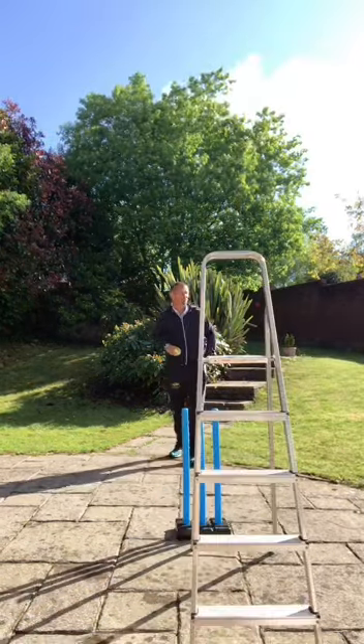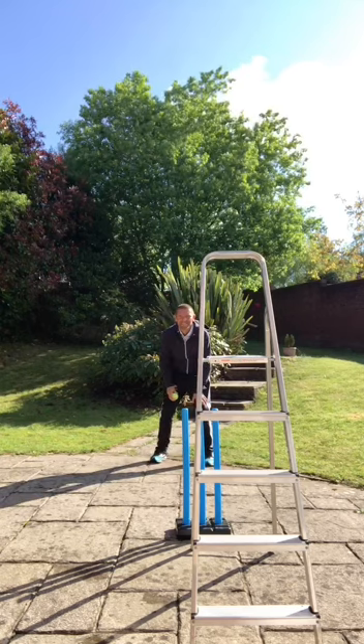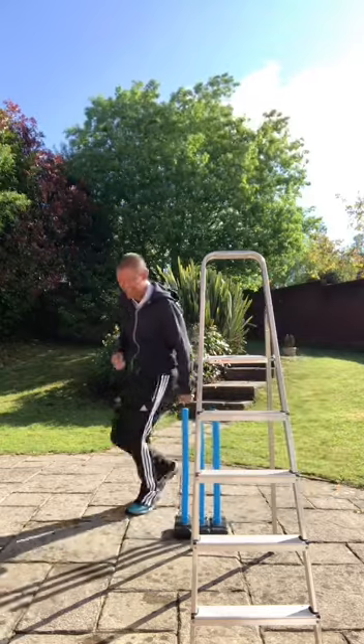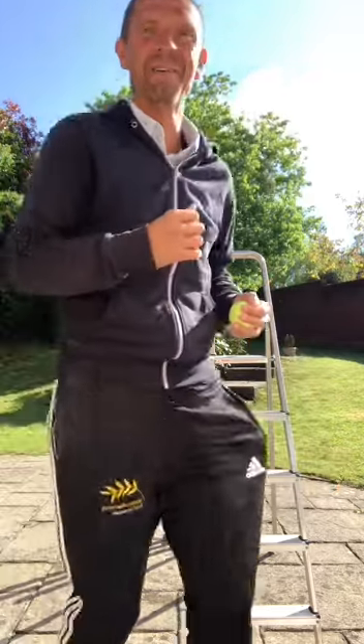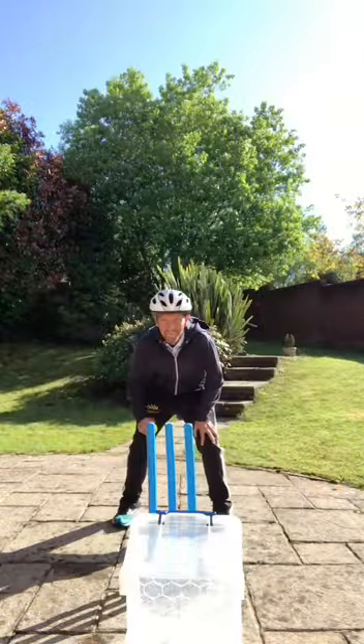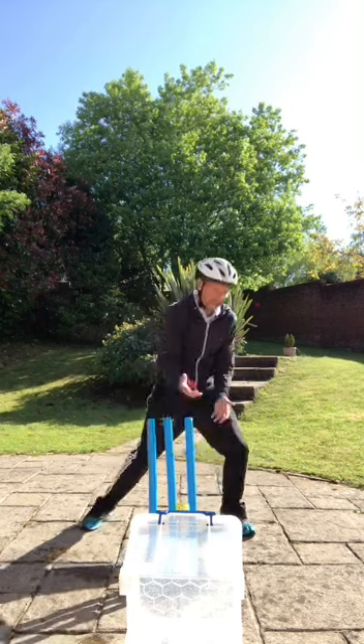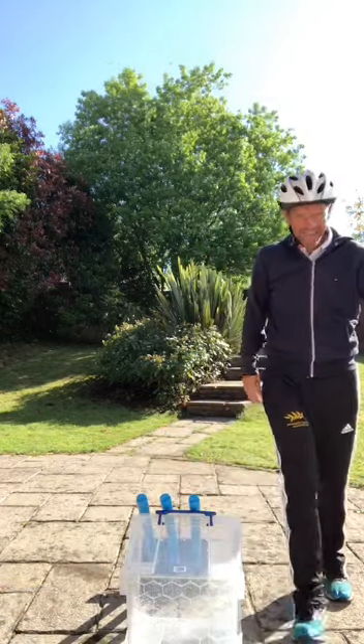Another wicket falls. That brought out the Step Ladder — eight down — lots of jokes about the band steps, and he went: eight, first up, top of the off stump. Nine down. Spin into the attack and the end of the innings as the random plastic box with the garden hose nozzle in it was bowled first ball.